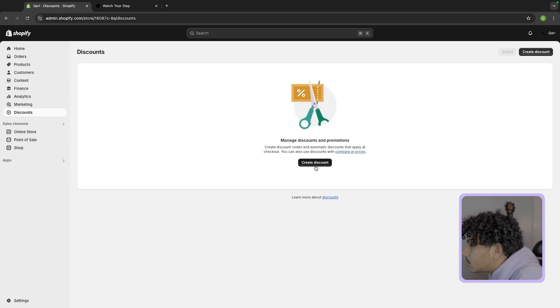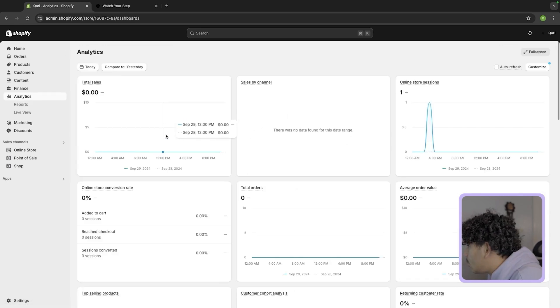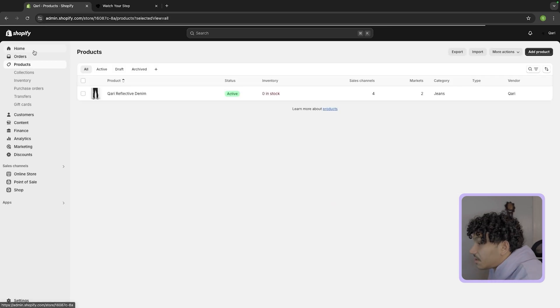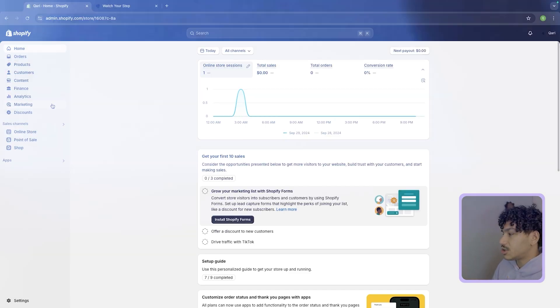Everything else in the Shopify section is very simple. You have discounts where you can create discount codes. Marketing I wouldn't touch too much — that's all Shopify marketing. Analytics is where you can see all your numbers. Finances is where you can see all your payouts. The whole point of this video is to show you that Shopify is not very hard — a lot of you get scared when you first log in, but we built a website in literally 10 to 15 minutes, and it's a converting website because it's very simple, clean, and plug and play.